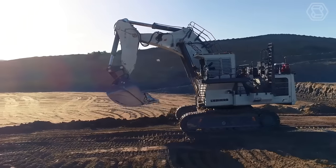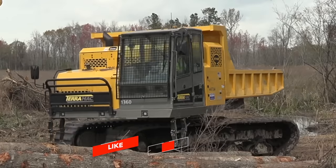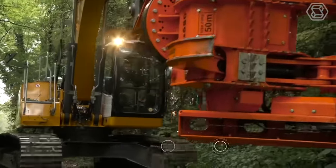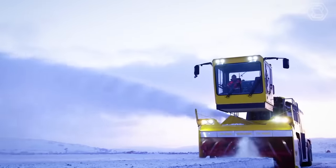We hope you enjoyed this exploration of the world of smart tech and its applications in modern agriculture. Stay connected by subscribing to our channel and leaving a comment to join the conversation.